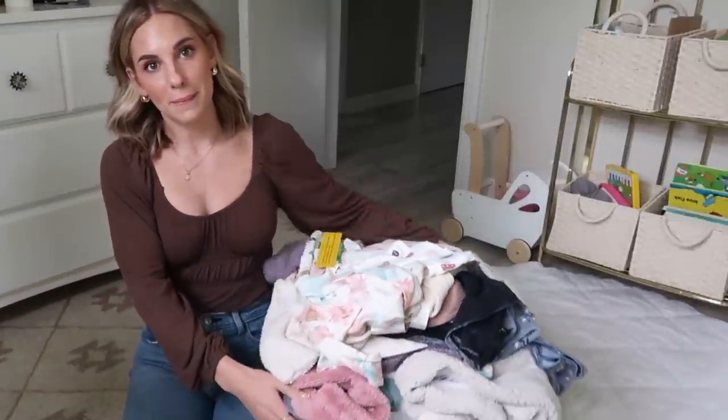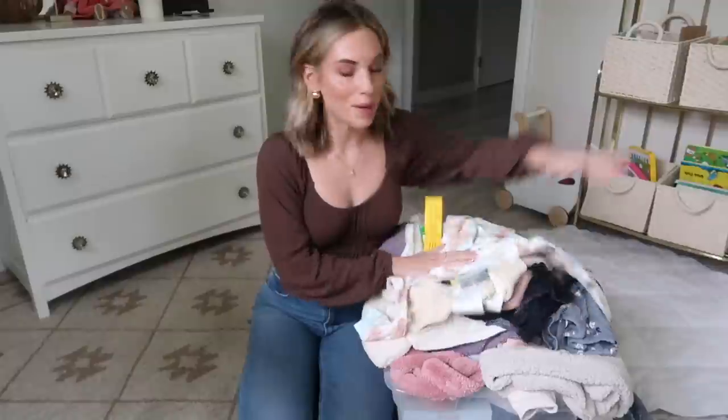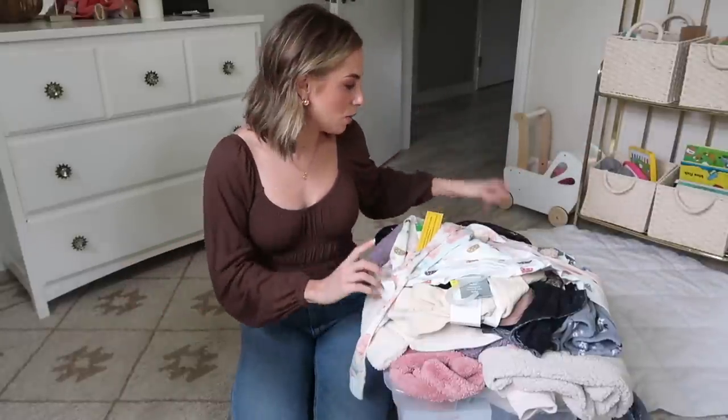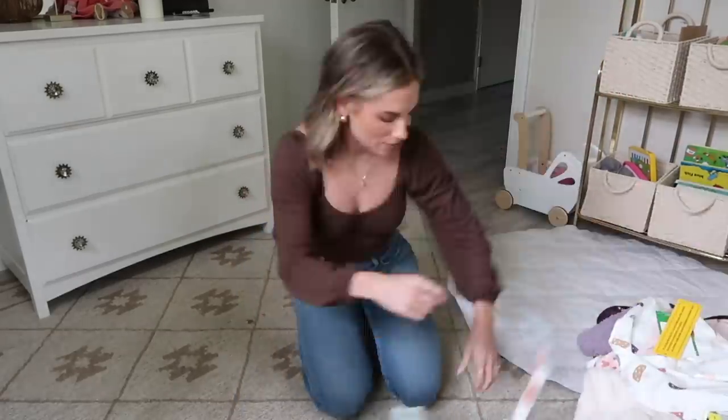So I wanted to do a little girl toddler haul with you guys. I got stuff from Walmart, H&M, Target — that's kind of the bulk of it — very, very affordable. I may have a few things from Old Navy but everything is super affordable. I will link absolutely everything I can down below. Then I'm going to reorganize her armoire, figure out what fits and what doesn't, and refresh her closet for fall so I don't have to keep getting her dressed out of this bin. First I'm going to separate everything based on where it was purchased from.